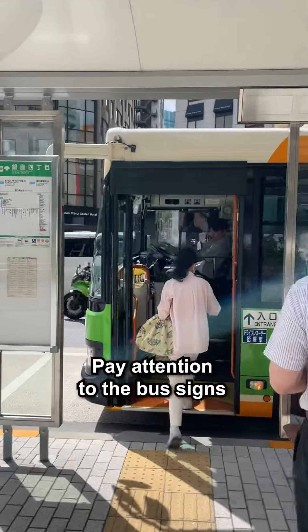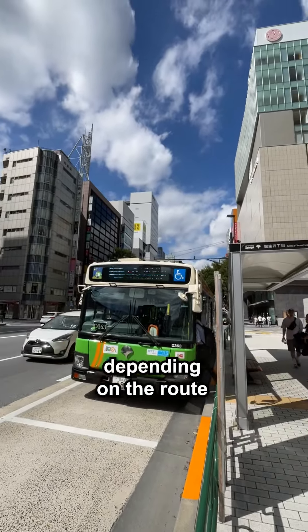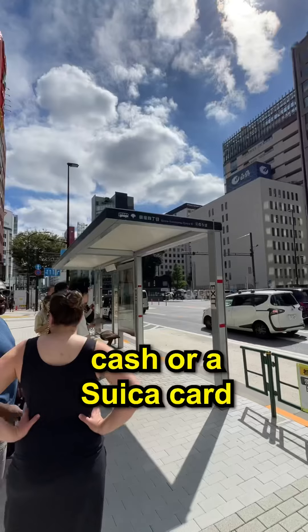Pay attention to bus signs as they indicate the destination, which may vary depending on the route. Most buses in Tokyo cost around 220 yen, and you can pay with cash or an IC card.